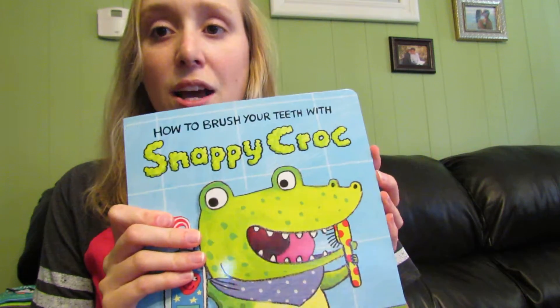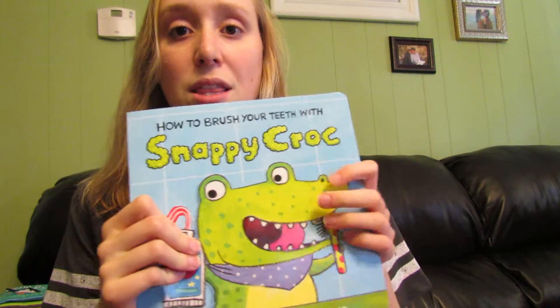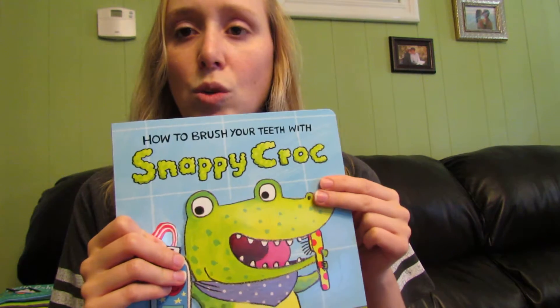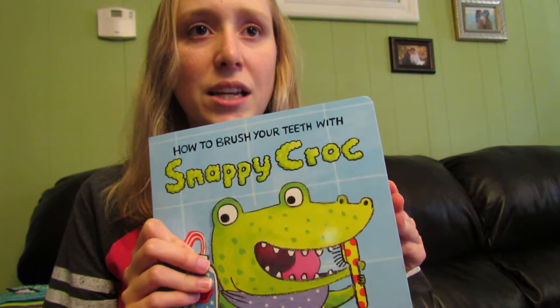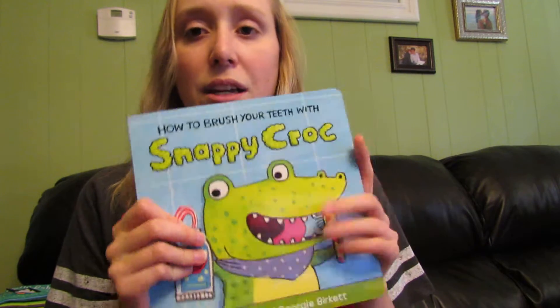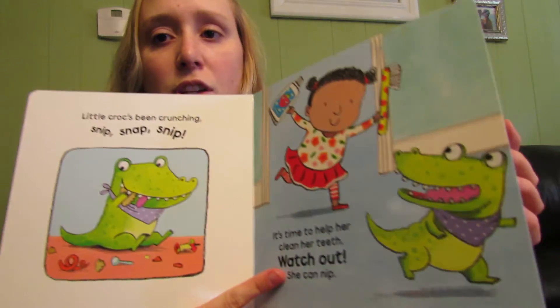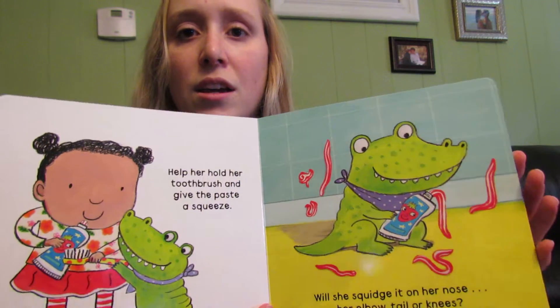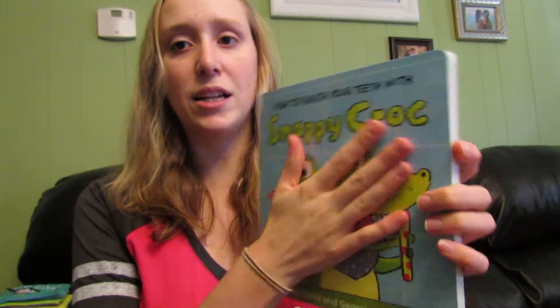Super fun — my daughter loves this. Next, we have our daily routine books. This one is how to brush your teeth with Snappy Croc. We have one that is getting your cheeky monkey to eat, bathing your lion, and the other one is getting your — I can't remember what animal it is — but it talks about bedtimes. This one talks about how to brush your teeth and why we brush our teeth. It's a board book, so it's durable, and it's nice and slick so it's easy to clean off. Kids love talking about their daily routine, so they're going to love these books.